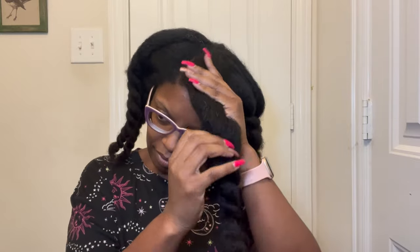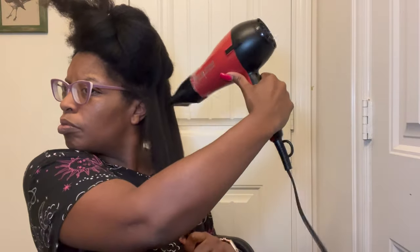I let my hair sit here stretched out for about 30 minutes, then we're going to unravel and do some more stretching.